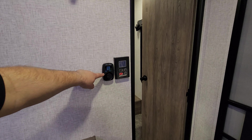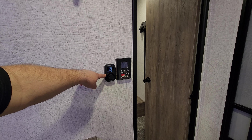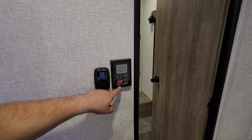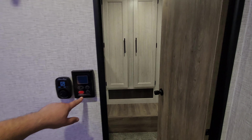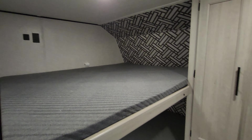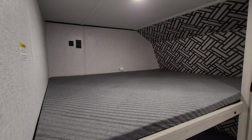There's a digital thermostat for your propane furnace and main air conditioner, on-demand water heater controls right here, and behind this door is going to be your kids' room with two oversized bunks.